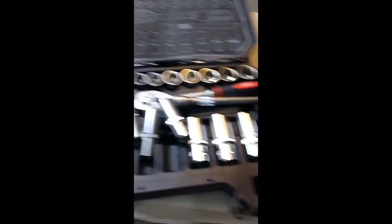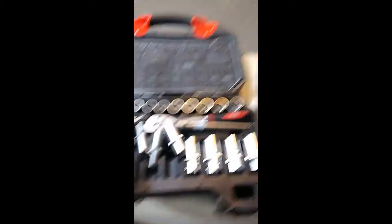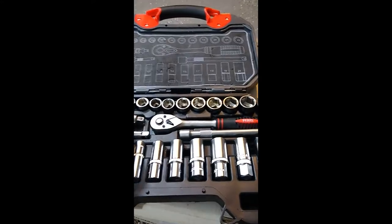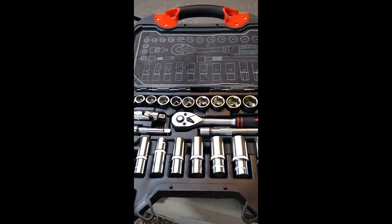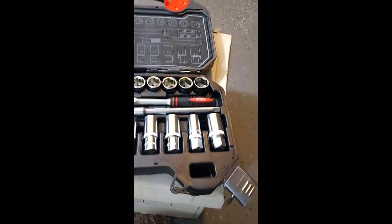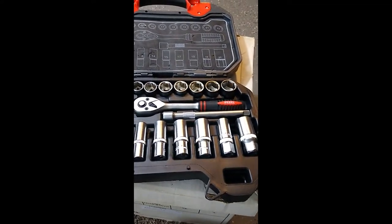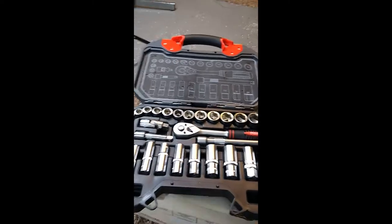All right, this right here is a Perel socket set. I picked this up for personal use — this one's going to be mine, I'm not going to get rid of this. I can always use some tools. This is a quarter-inch socket set. I paid $23.91 for this.